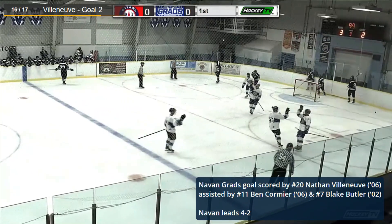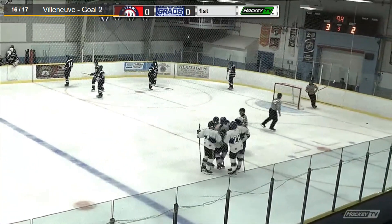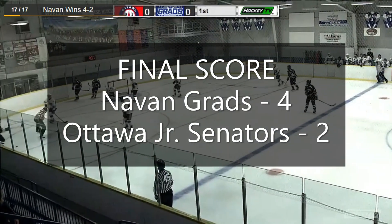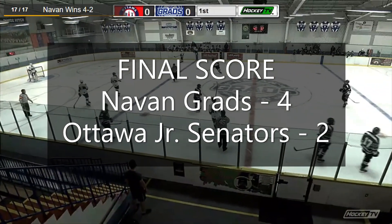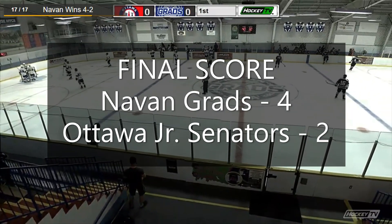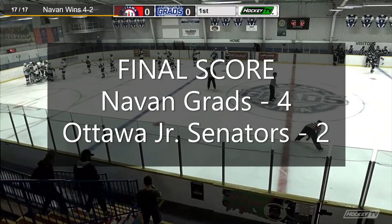Villeneuve follows it up and scores the empty netter with 9.9 seconds left. Time winding down on this one, and that'll do it here inside the Navin Memorial Center. The Navingrads defeat the Ottawa Junior Senators 4-2 on this Friday night, and they go 2-0 in the preseason.